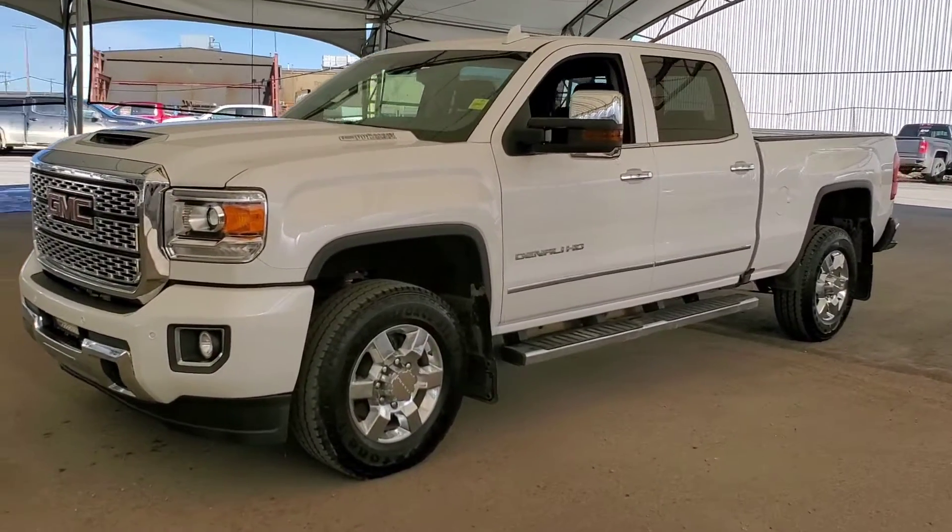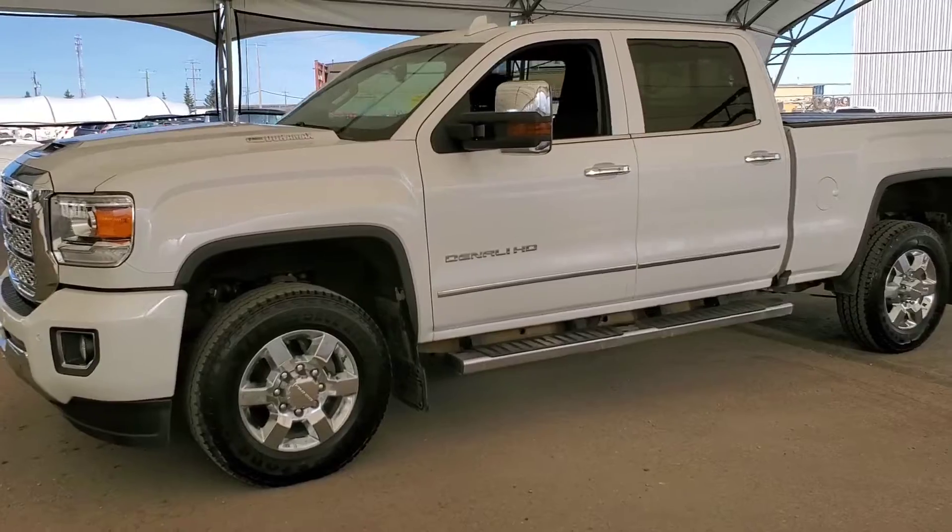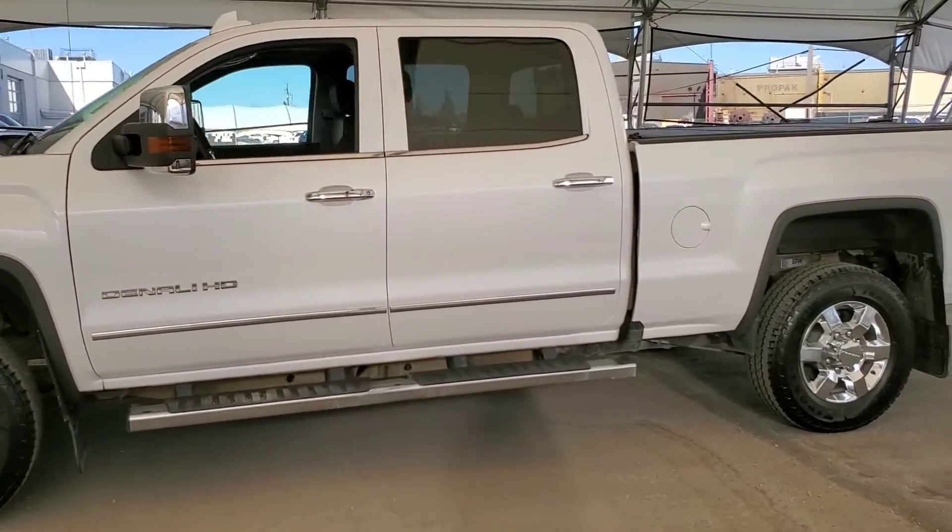Welcome to Davis Chevrolet. Check out this pre-owned 2019 GMC Sierra 3500 Denali in white.